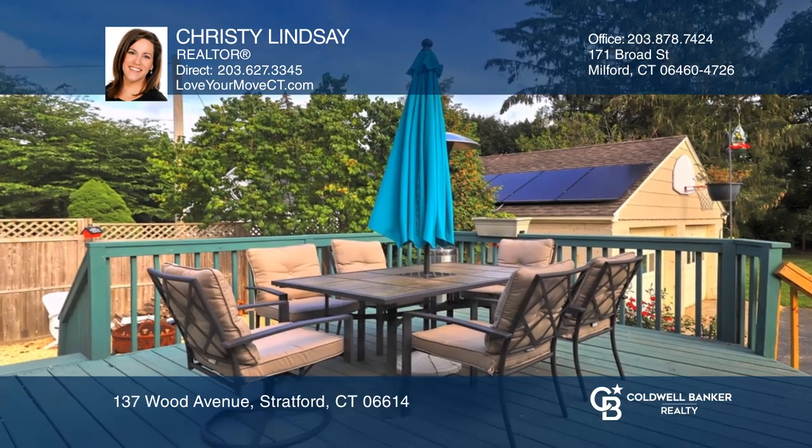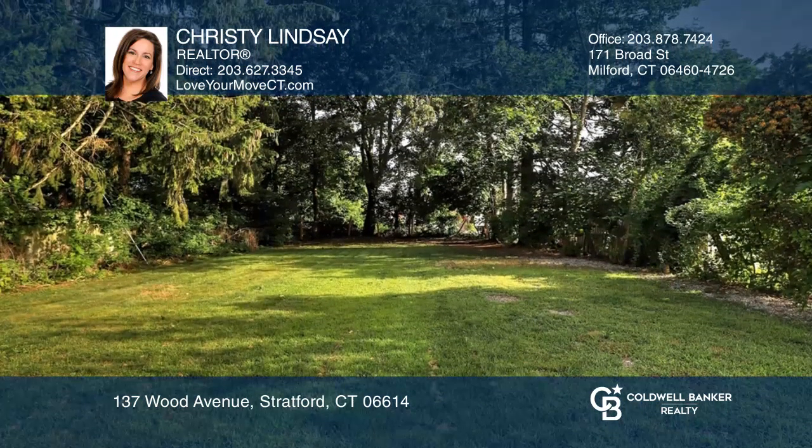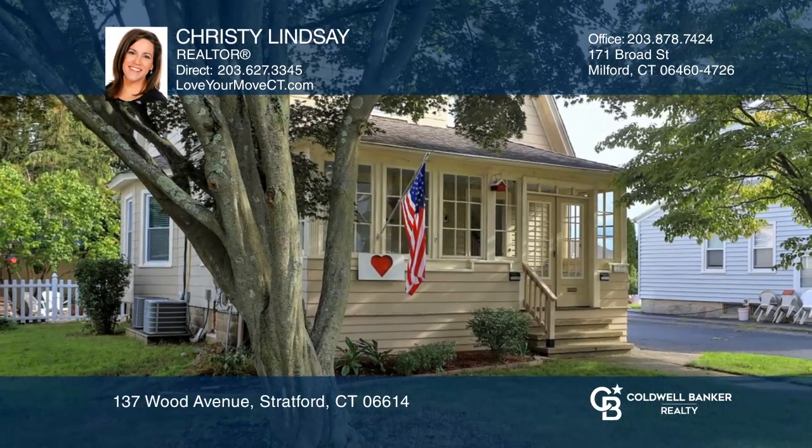The kitchen opens to a large deck off the back overlooking a fire pit, a two-car garage, and a large yard. Act now and make this home yours by calling Christy Lindsay.